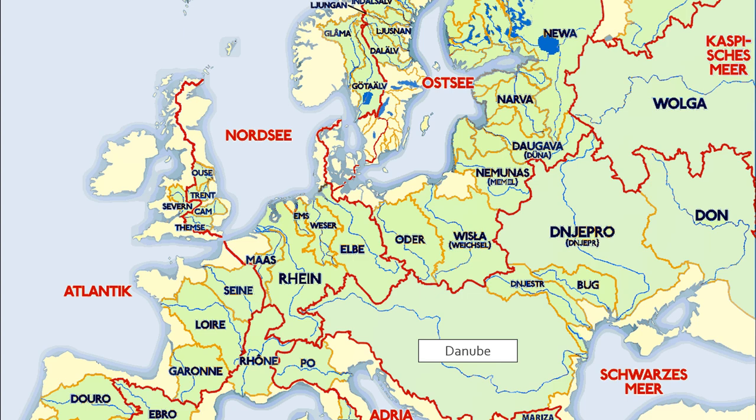Here is the Danube, or the Donau, running from the Black Forest and the Alps to the Black Sea. And here is the Rhine, running from the Alps to the North Sea. These two watersheds lie next to each other and span a good chunk of Europe, so of course it would make sense to connect them.